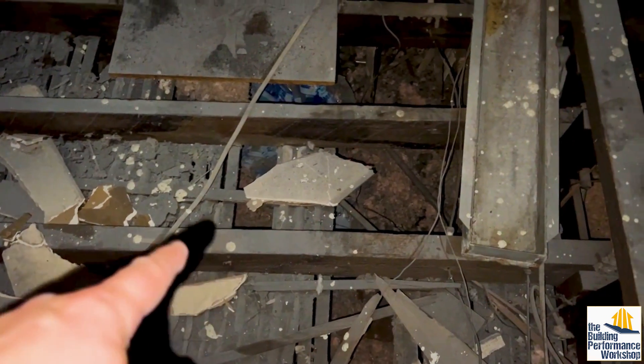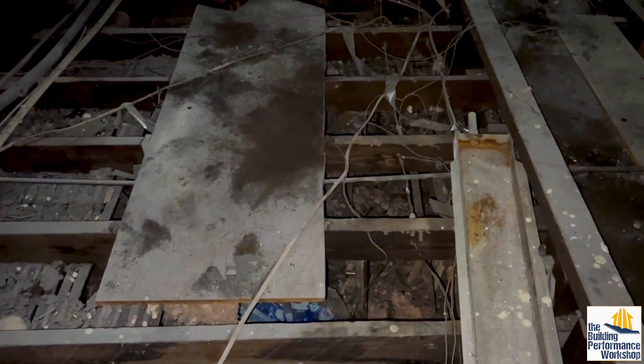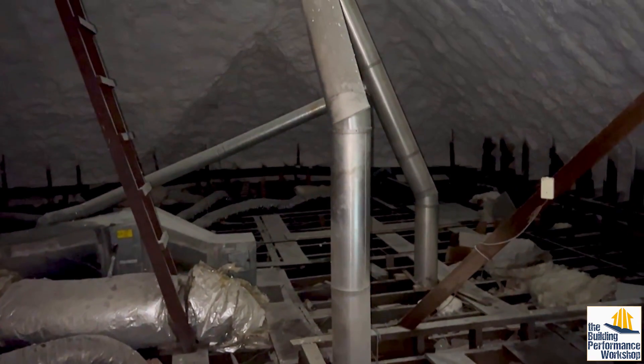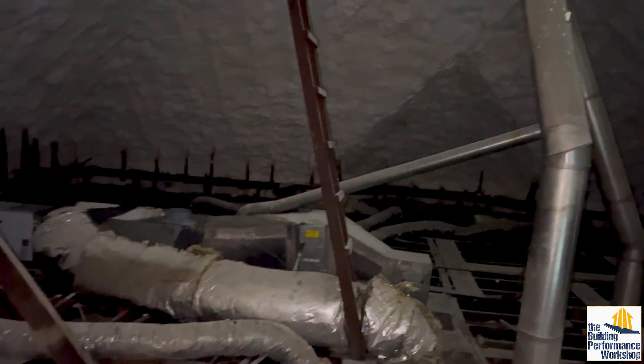This part right here is the original lath and plaster ceiling. Down there is the new drop ceiling, and the insulation that was up here has fallen down and is sitting on the backside of that new ceiling. There's the main flue from the rest of the building, there's the one from the lower floor, and this is the one coming from the furnace attached to this.